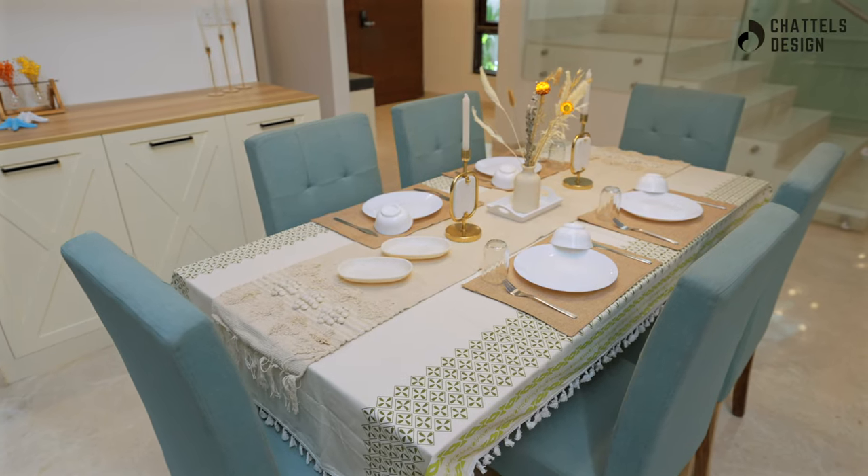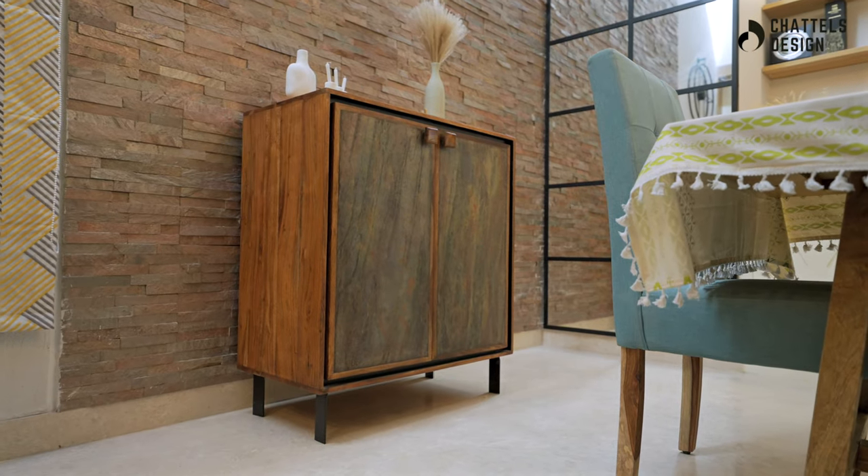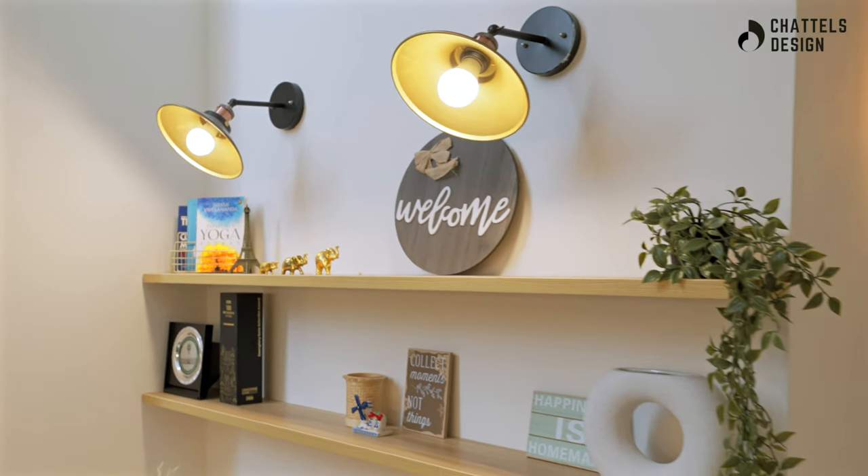Dining areas evoke a sense of grandeur, incorporating elegant furniture, detailed woodwork, and a statement lighting fixture to set the stage for memorable gatherings.